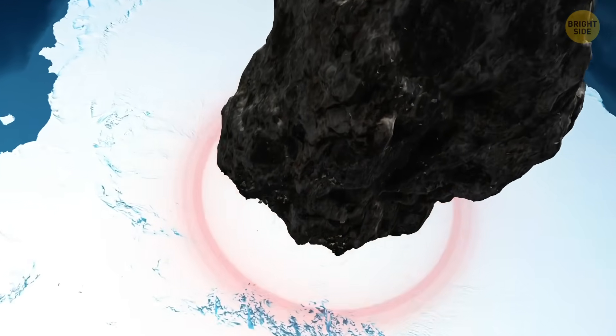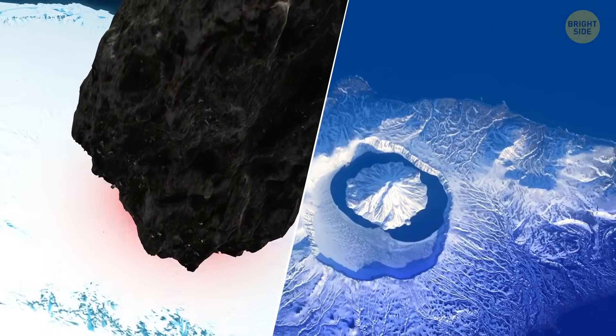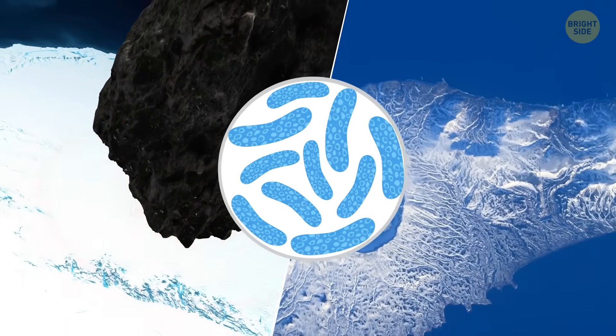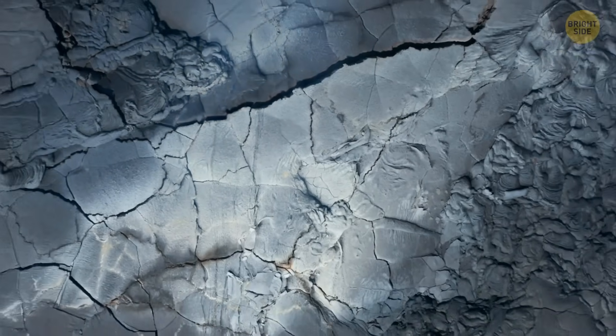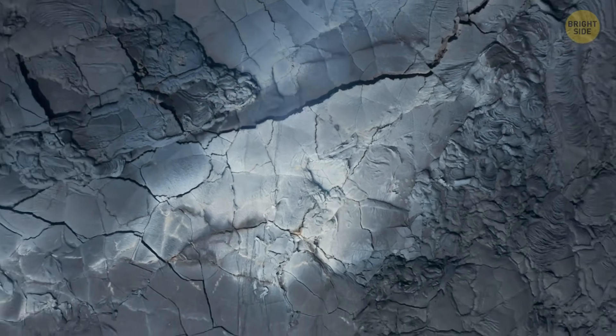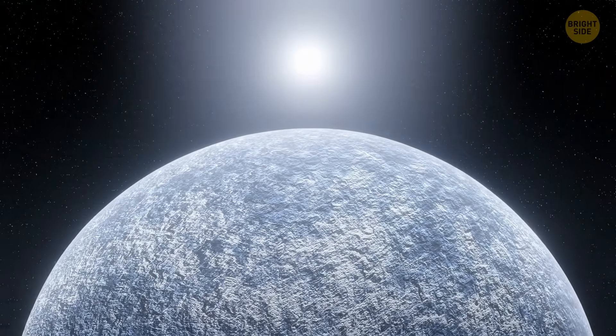So it was lucky in a way that the meteorite that gave us the giant crater under Antarctica arrived at a time when there were only microbes and no plants or animals on Earth. It didn't cause mass extinction or leave behind charcoal from ancient fires, but it may have changed the entire planet.